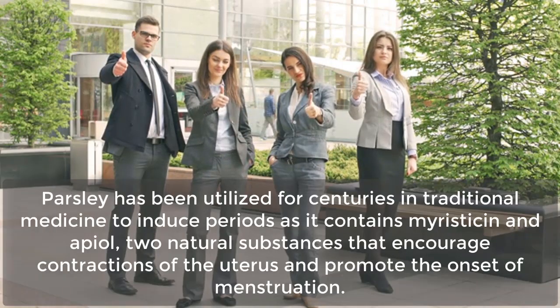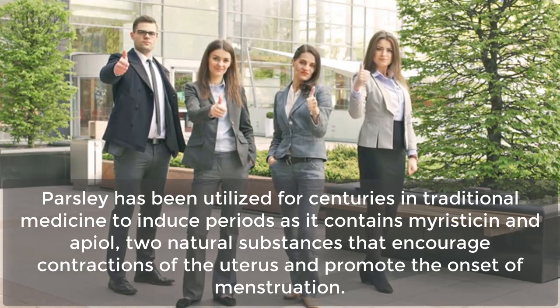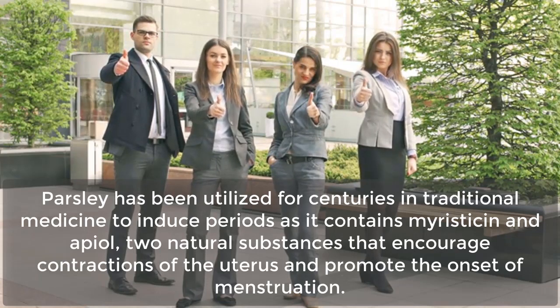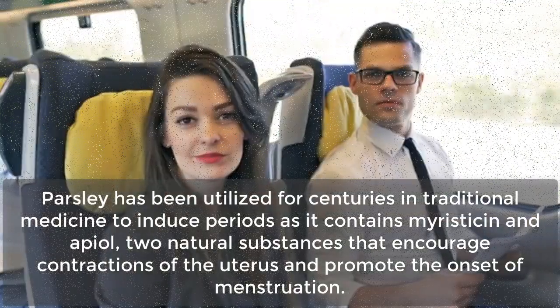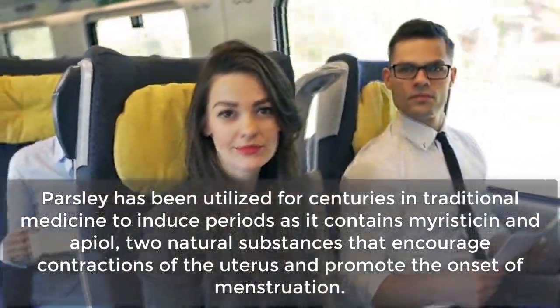Parsley has been utilized for centuries in traditional medicine to induce periods, as it contains myristicin and apiol, two natural substances that encourage contractions of the uterus and promote the onset of menstruation.